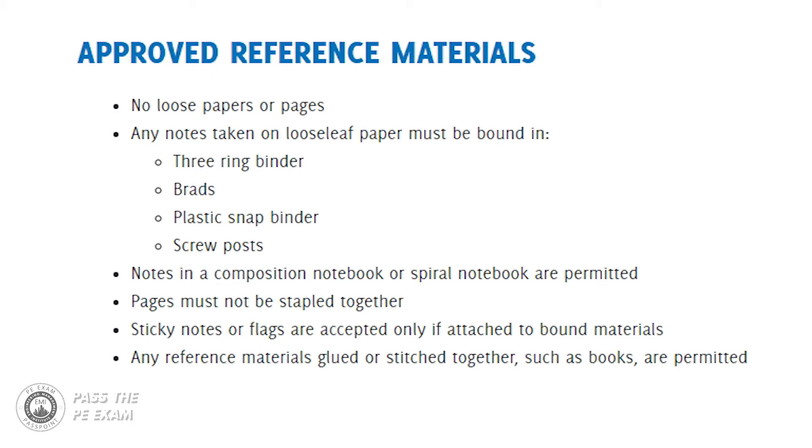Notes in a composition notebook or spiral notebook are permitted. Pages must not be stapled together. Sticky notes or flags are accepted only if attached to bound materials. Any reference materials glued or stitched together, such as books, are permitted. Basically, as long as you don't have any loose papers floating around, you should be okay. Keep in mind that during the exam you may not rip out any pages or remove any sticky notes, and doing so may result in immediate dismissal from the exam.